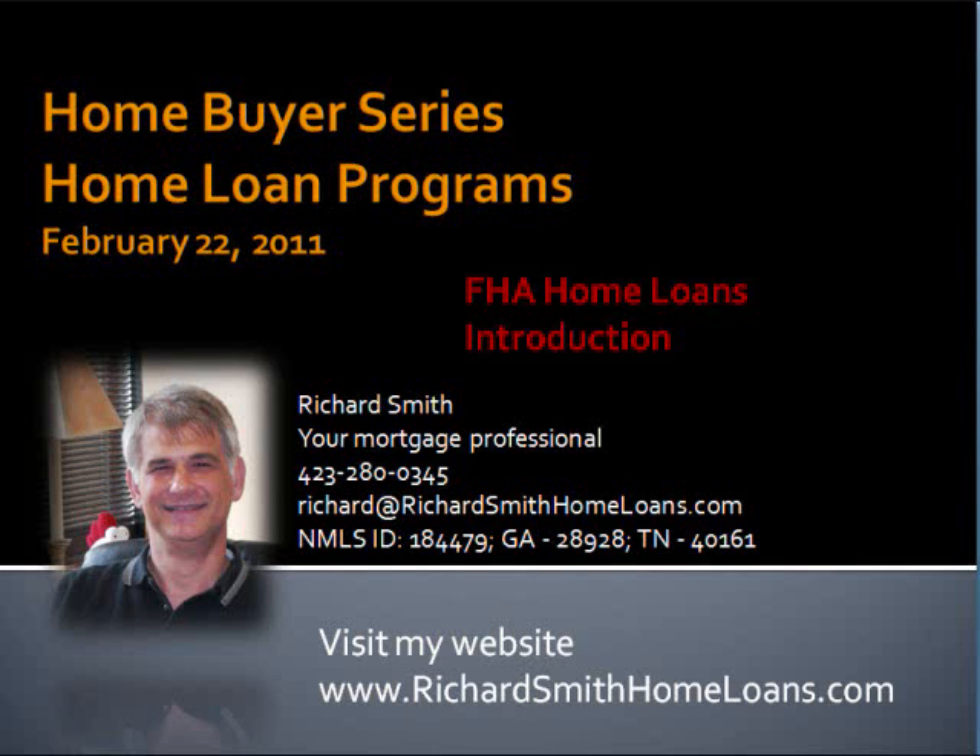Hello, this is Richard Smith with Churchill Mortgage in Chattanooga. Thank you for listening to my home buyer series. This segment is on FHA home loans for purchases. You can reach me with questions or to start the home buying process at my website at www.richardsmithhomeloans.com.